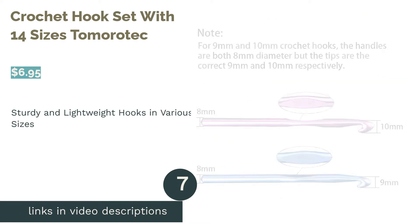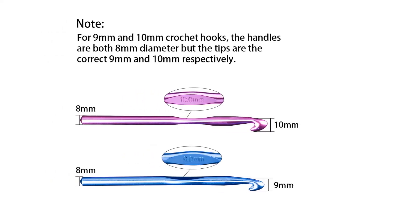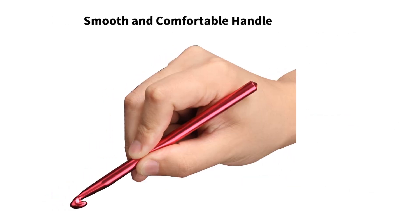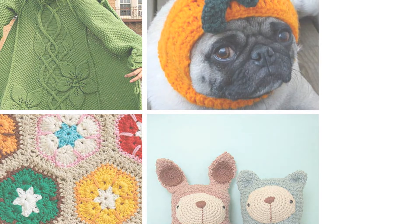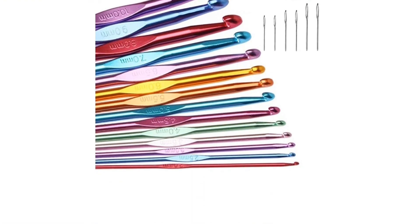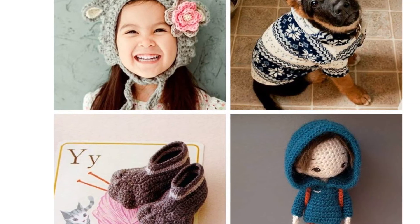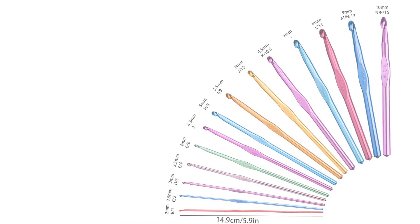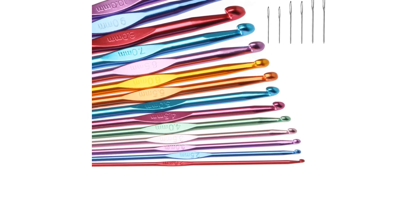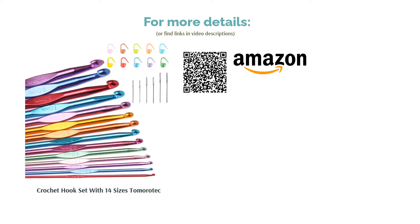The next product is the crochet hook set with 14 sizes by Tomorotech. These multi-colored fully aluminum hooks come in a wide range of sizes and have a thumb rest embossed with the size in millimeters. The set includes yarn needles and stitch markers. Hooks are made to be as smooth as possible so yarn glides without snagging, and the manufacturer offers a one-year warranty and money-back guarantee. A few reviewers report not receiving the complete set, but most praise the sturdy, lightweight hooks and the excellent variety of sizes.